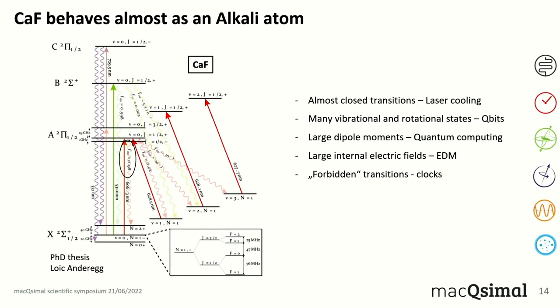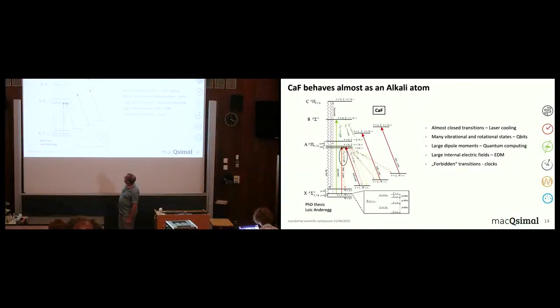This means you can use an almost-cycling laser transition to do spectroscopy on these molecules. In this energy diagram — from the vibrational ground state ν = 0 to the electronic excited state also at ν = 0 — there is a 98% probability of falling back. So it behaves like an alkali atom. Of course, you still have all the other rotational and vibrational states, which are interesting for things like quantum information storage. These molecules are also studied because they have huge internal electric fields.